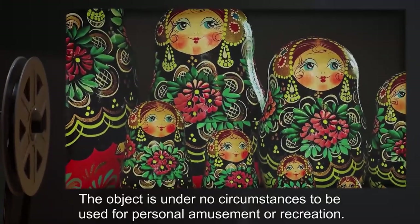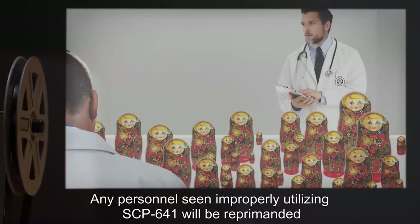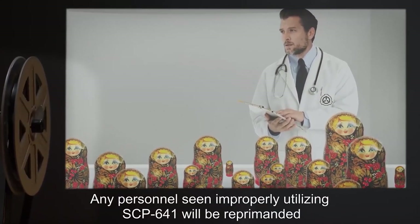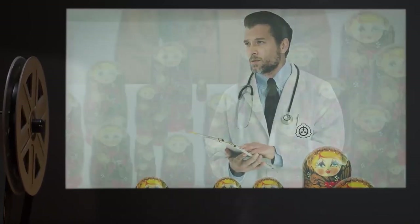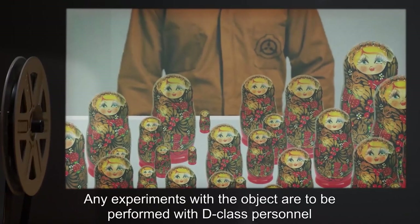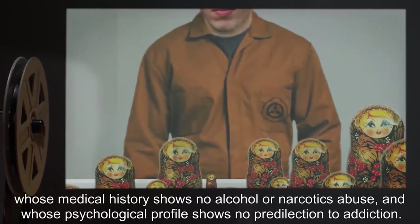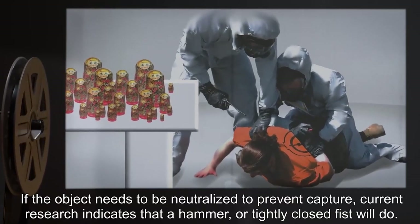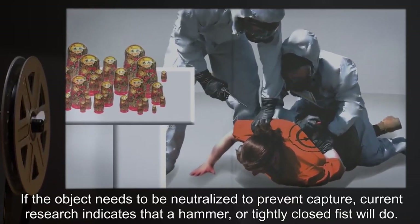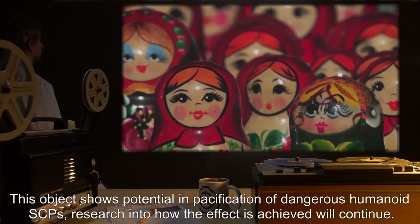Addendum: The object is under no circumstances to be used for personal amusement or recreation. Any personnel seen improperly utilizing SCP-641 will be reprimanded and a note placed on their personnel file, pending transfer to another project. Any experiments with the object are to be performed with D-class personnel whose medical history shows no alcohol or narcotics abuse and whose psychological profile shows no predilection to addiction.